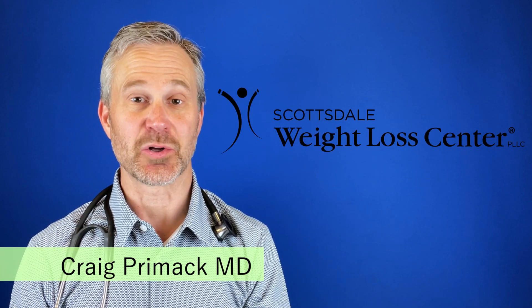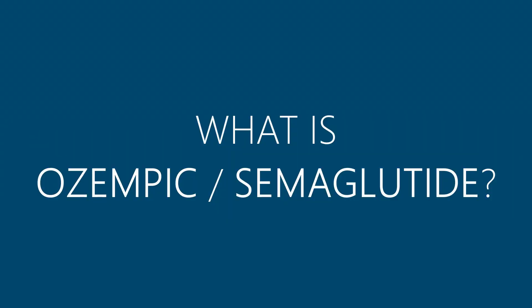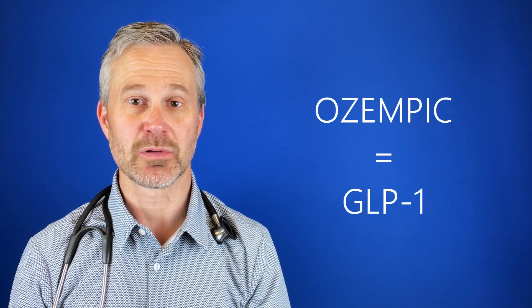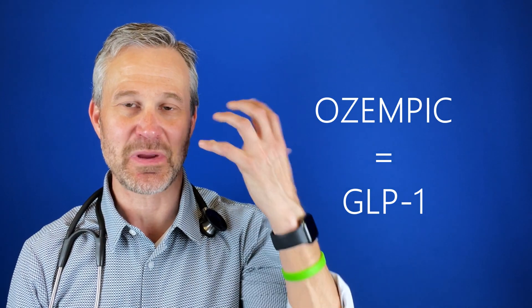I'm Dr. Craig Premack from Scottsdale Weight Loss Center. Today I'm going to talk to you about Ozempic or semaglutide. So what is Ozempic or semaglutide? Ozempic semaglutide is a hormone called GLP-1. Naturally you and I both have GLP-1. It comes from our small intestine and goes through the bloodstream to the brain, basically saying I'm full.